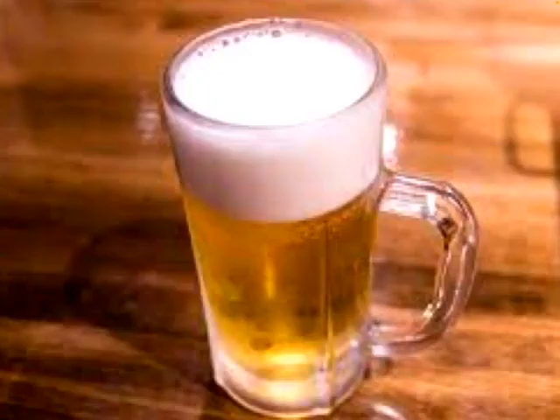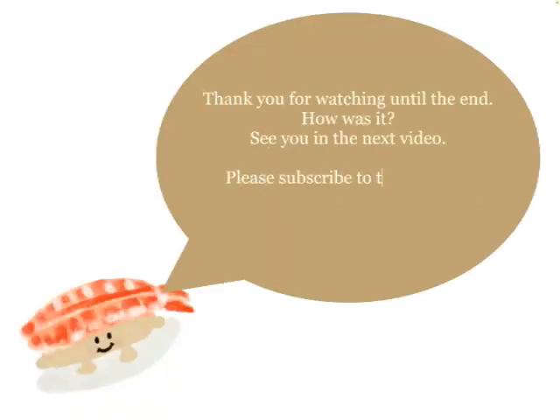Beer is so cool. Thank you for watching until the end. How was it? See you in the next video. Please subscribe to the channel. See you soon. Bye.